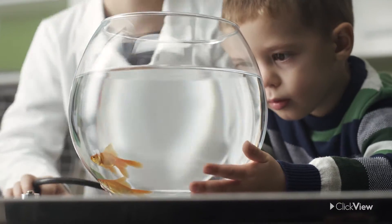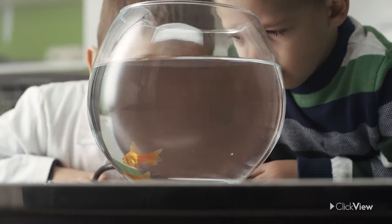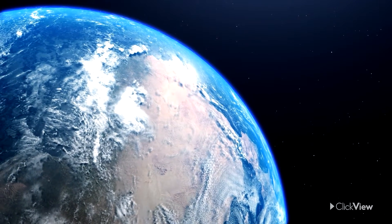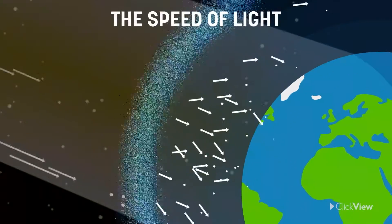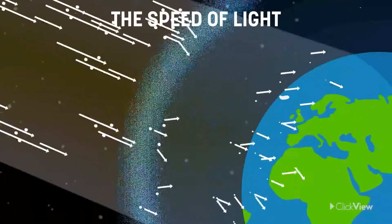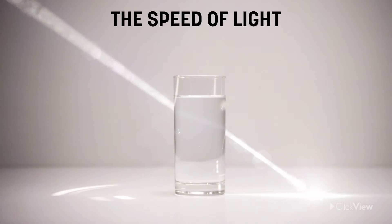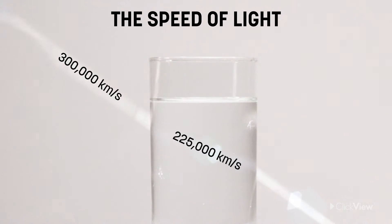The speed of light varies according to the medium or material it passes through. For example, it decreases when light enters our atmosphere. Unlike space, which is a vacuum, light collides with countless billions of particles in the atmosphere, causing it to slow down. When light travels through water, it slows considerably to around 225,000 kilometers per second, which is about 25% slower than its speed through space.